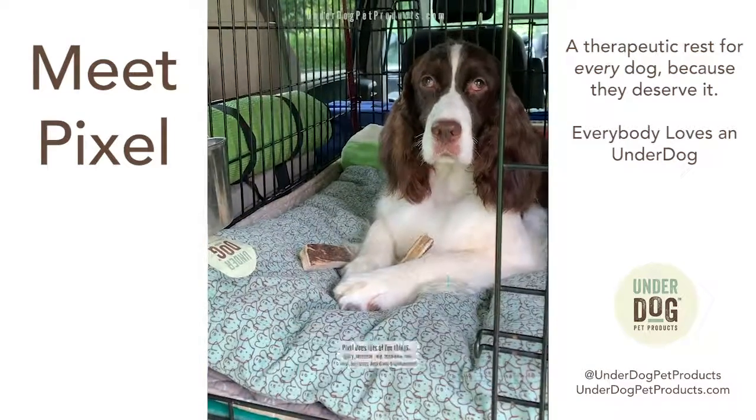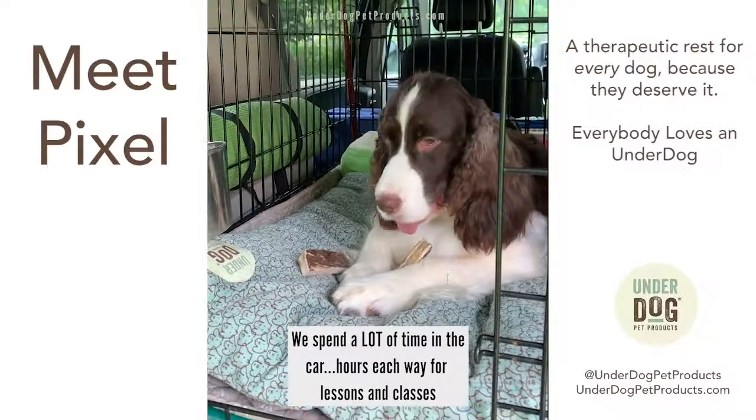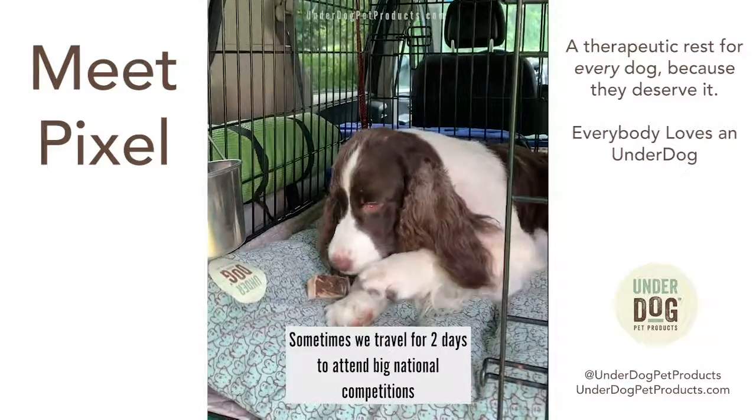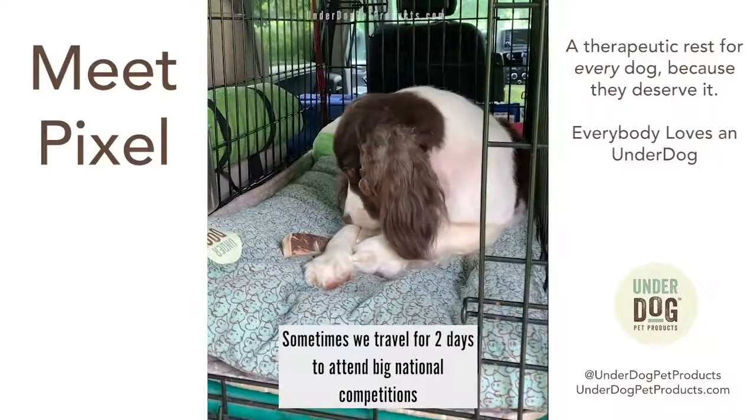That covers it all. We spend a lot of time in the car — at least an hour each way for lessons and classes, three hours for field training, and we've gone two days to certain big national competitions and things like that.